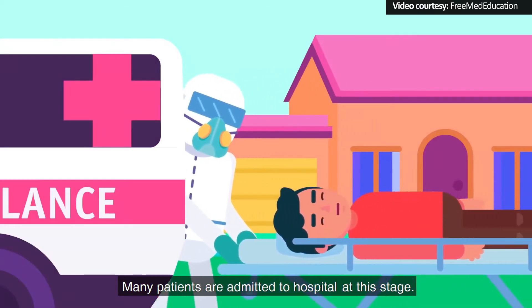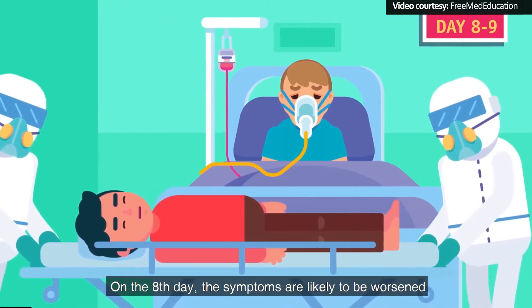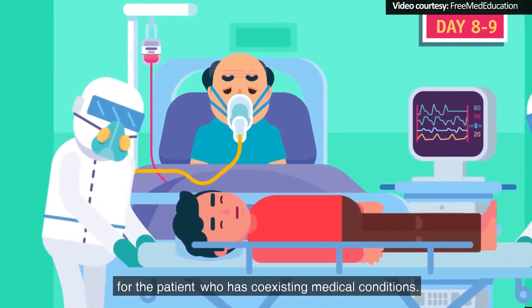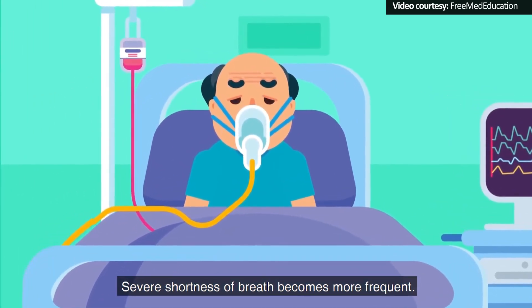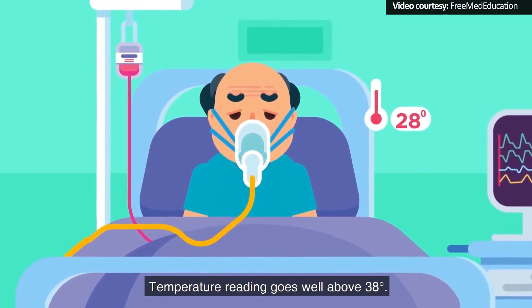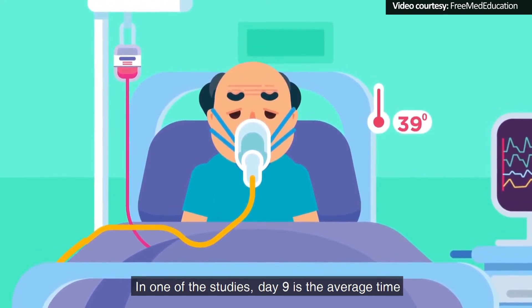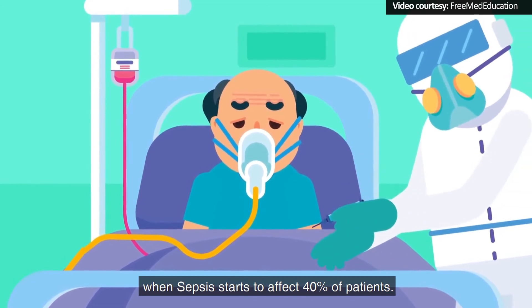Many patients are admitted to hospital at this stage. Day 8 to 9: On the 8th day, the symptoms are likely to be worsened for patients who have coexisting medical conditions. Severe shortness of breath becomes more frequent and temperature reading goes well above 38 degrees. In one of the studies, Day 9 is the average time when sepsis starts to affect 40% of patients.